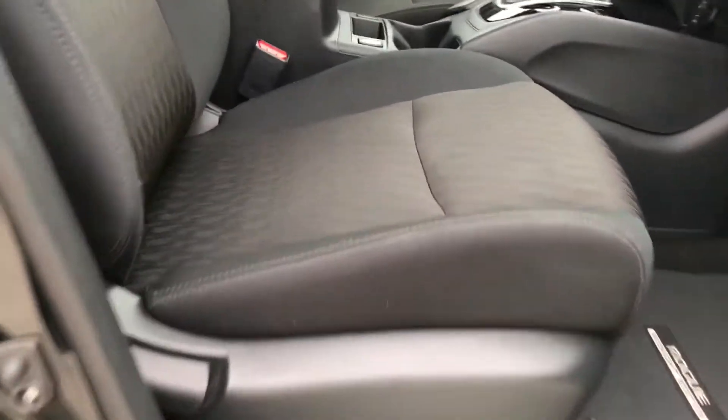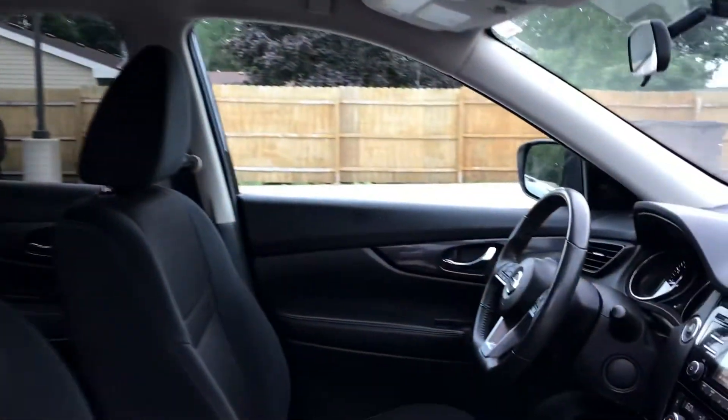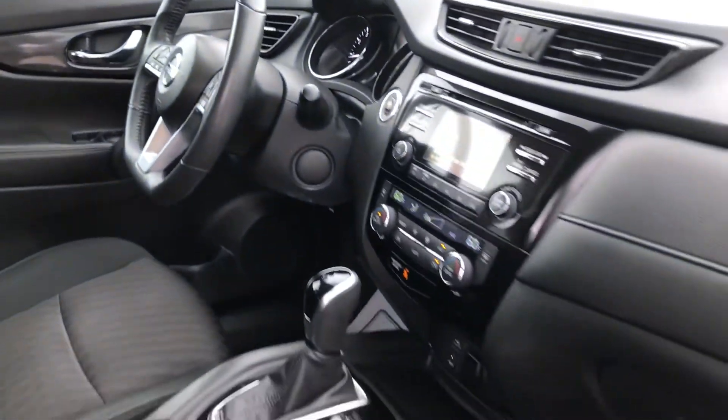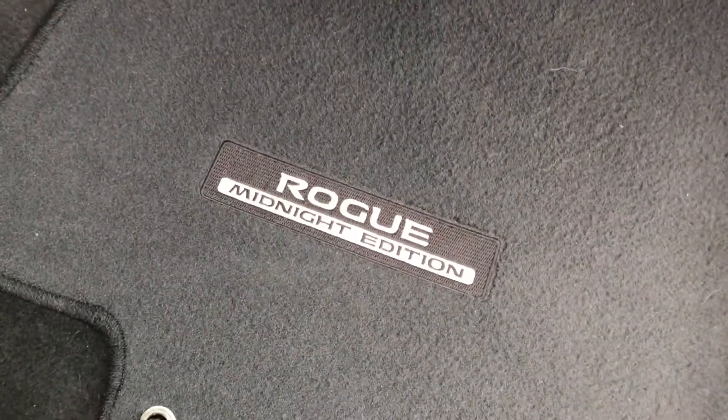Moving to the front, you'll see a few more features. You're going to have black cloth heated seats, and you're also going to have a backup camera, remote start, and Bluetooth capabilities. There's another look at the Midnight Edition package stitched right into the floor mats.